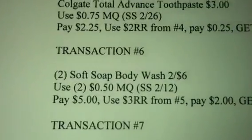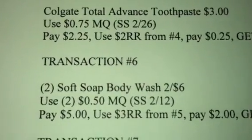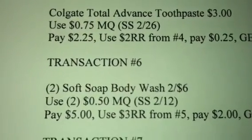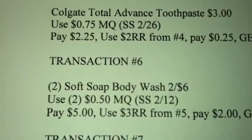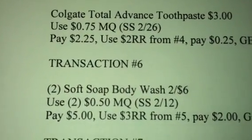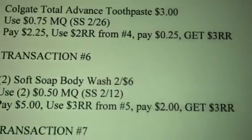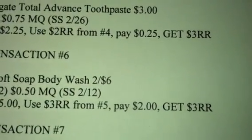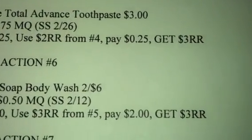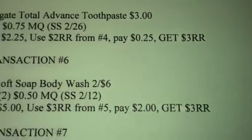Rolling that onto transaction 6, you're going to get two of the Soft Soap Body Wash at 2 for $6. Use two of the $0.50 manufacturer coupons from your February 26th Smart Source, pay $5, use the $3 register reward from transaction 5, pay $2. Yes, this one is a little steep, but you should have some register rewards to cover that, and you're going to get back a $3 register reward.